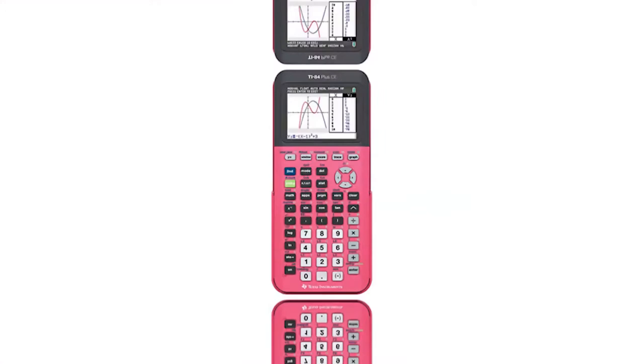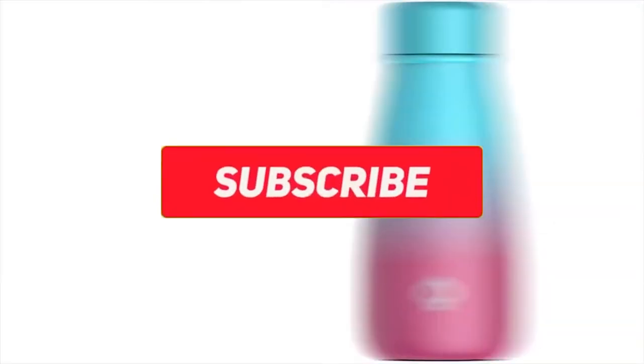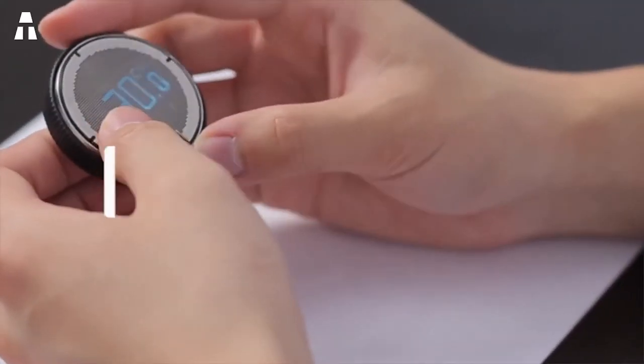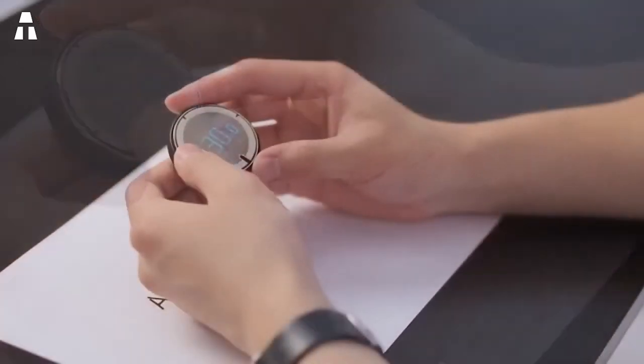So we come to the end of this video. Feel free to like and comment on the video. For those who have not yet subscribed, do it — it's free! Don't forget to activate the notification bell to receive the latest channel notifications. See you very soon in the next video. Bye!